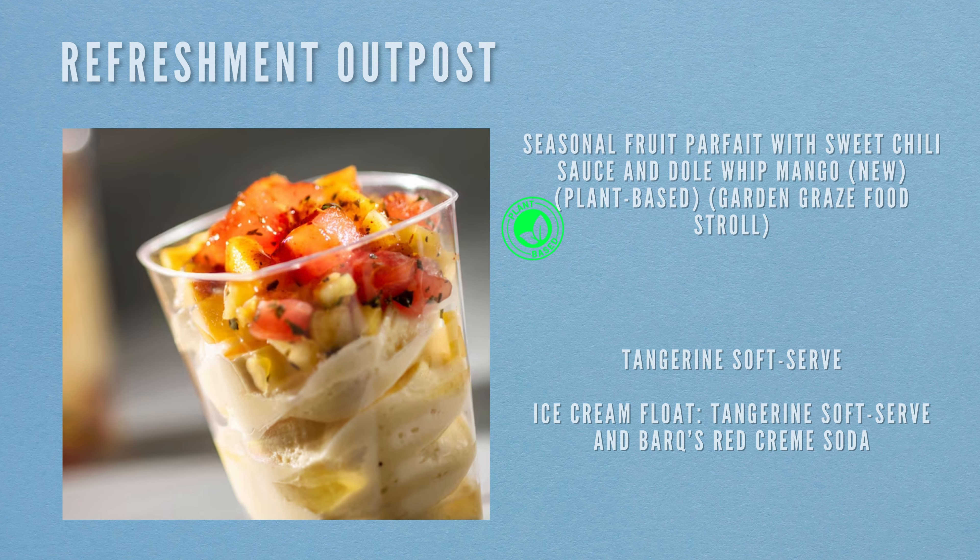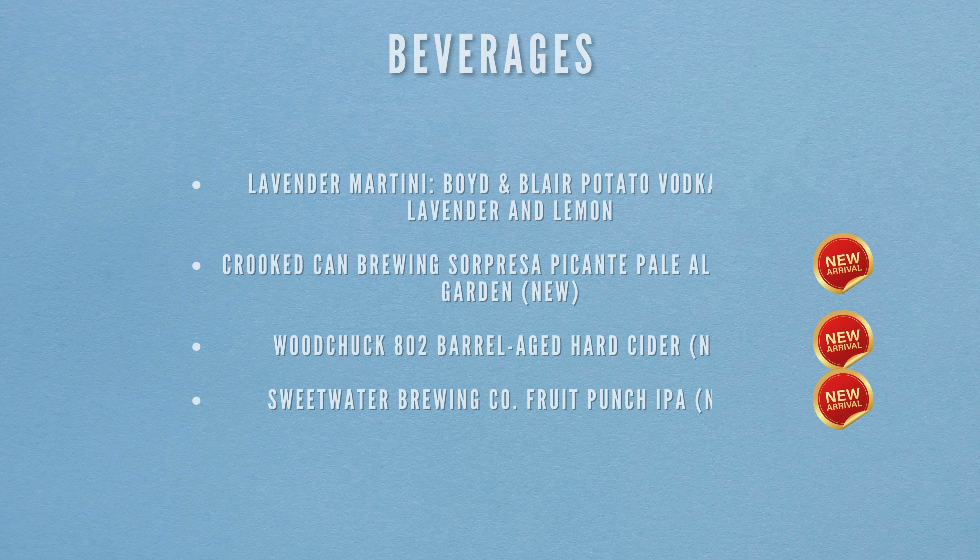Now at the Refreshment Outpost, the first foodie item is the seasonal fruit parfait with sweet chili sauce and Dole Whip — mango, new to the menu, plant-based and on the Garden Graze food stroll. The final food item is an ice cream float: tangerine soft serve in Barq's Red Cream Soda. Beverages include a lavender martini (Boyd and Blair potato vodka, lavender and lemon), Crooked Can Brewing Saw Presser Pink Canter Pale Ale (new), Woodchuck 1802 Barrel Aged Hard Cider (new), and Sweetwater Brewing Co. Fruit Punch IPA (new).